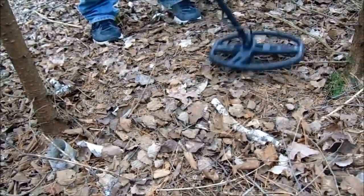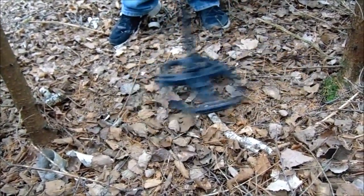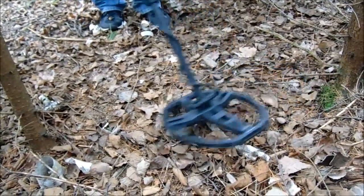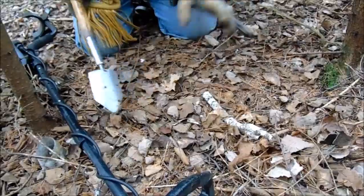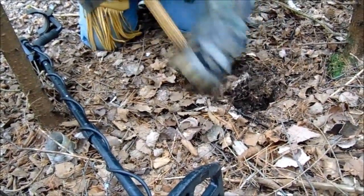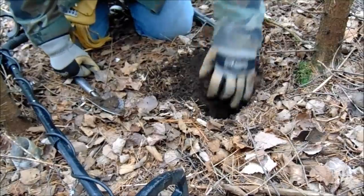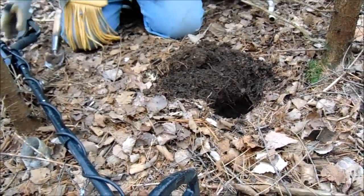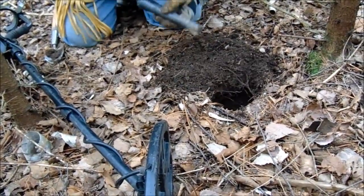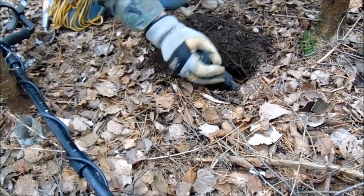I got my AT Pro and it's not showing any number and it's not showing any depth. I'm just going by the sound, which isn't all that great, but it's told me before that if I do that there should be some copper down there. It's either very deep or very small, or both. Let's see what we got — very harsh but it's not saying any number, still need to come out.